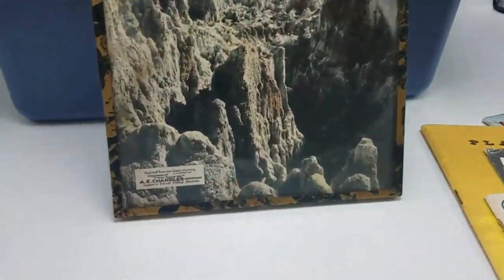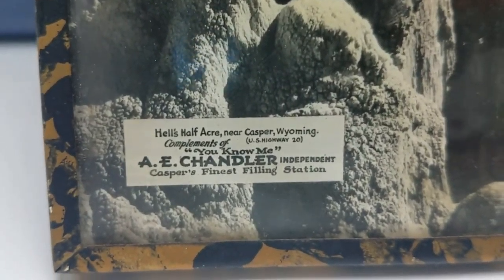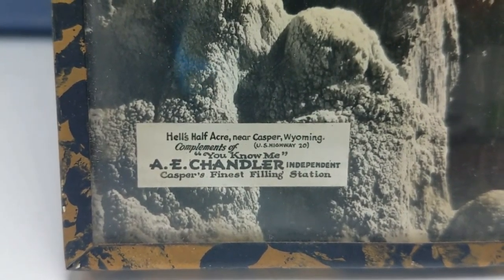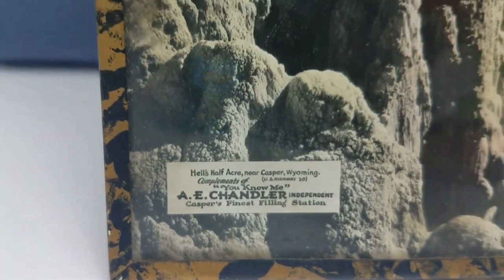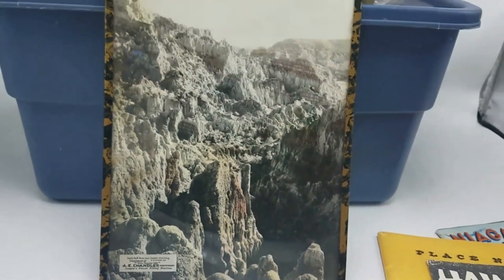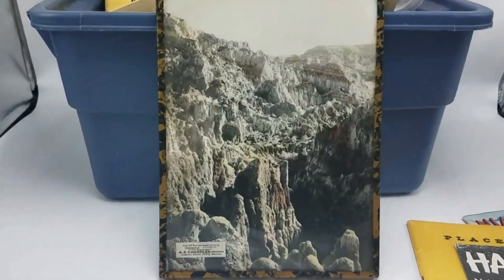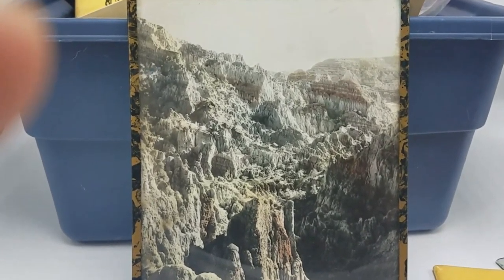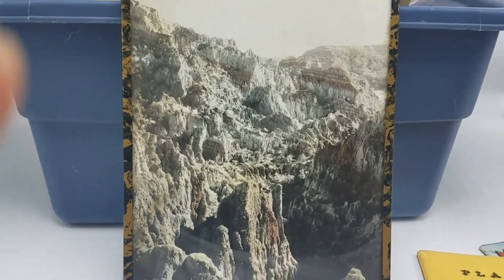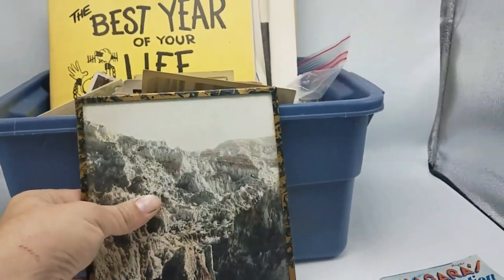Got a framed photograph. What do we got here? Casper, Wyoming. Compliments of A.E. Chandler — America's finest filling station. So cool. We've got a few different things on this one — it's a nice framed photograph. We've got the oil and gas tie-in, Casper Wyoming. That's just a neat, good-looking photograph. That may go on my wall till it sells.